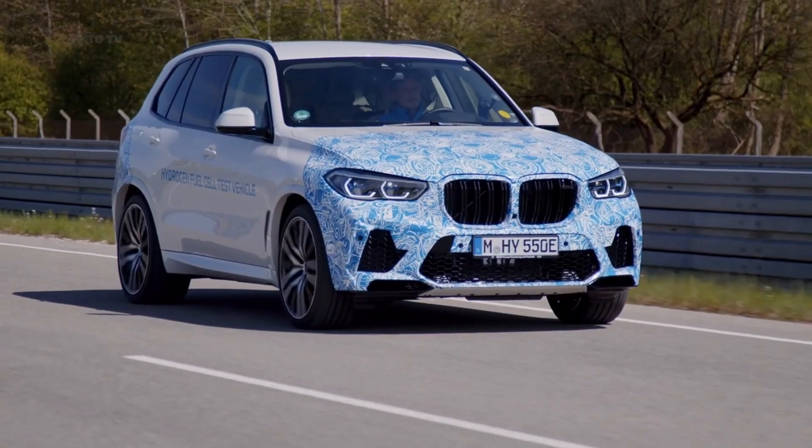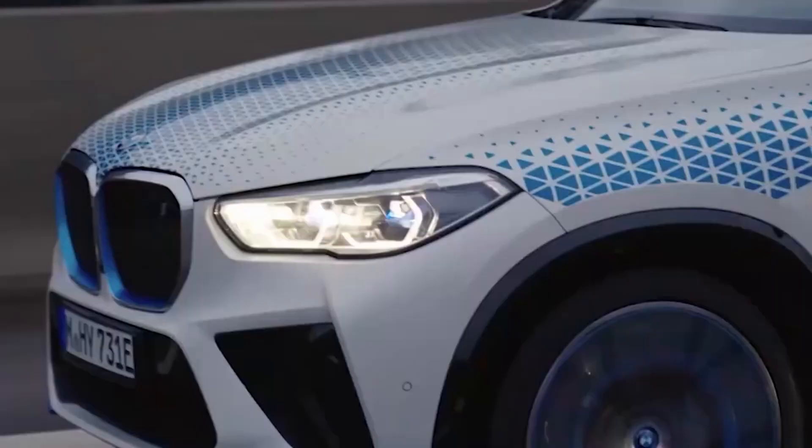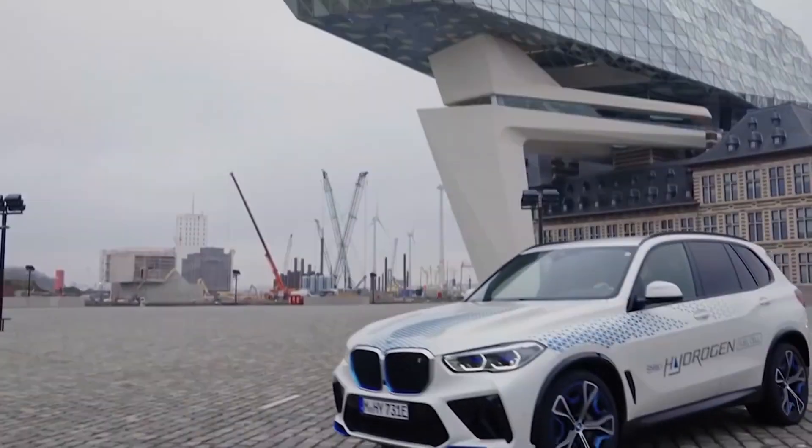The only byproduct of this process is pure water vapor, making the X5 with hydrogen fuel truly emissions-free. Thanks to the high energy density of hydrogen, this SUV can travel over 500 miles on a single tank, ensuring long-distance journeys are no longer a concern.